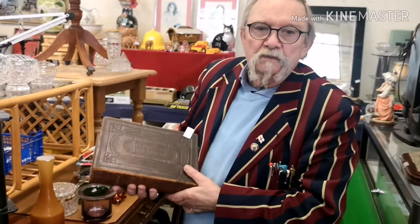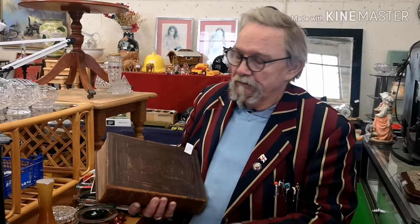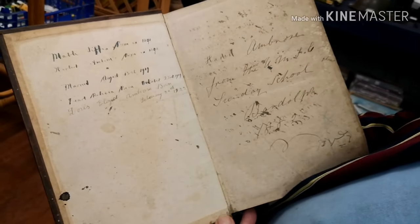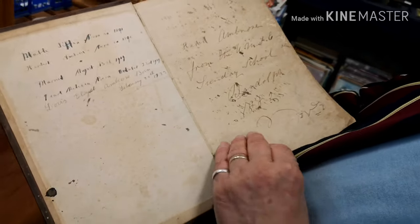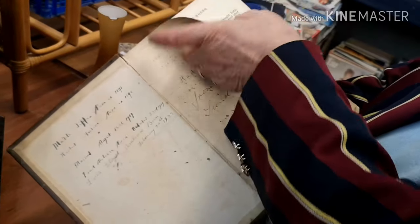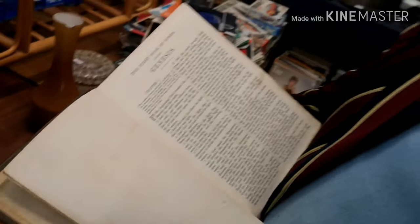I want to tell you a story - I was at a bloke's house doing a clearance. He wanted to do the rubbish removal himself, no problem. But he got hold of this and was going to throw it in the fire. It's a family Bible from 1891 with script inside. I grabbed it and said you can't do that - and here it is.